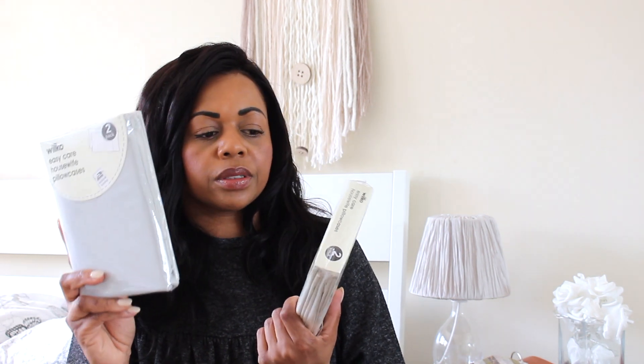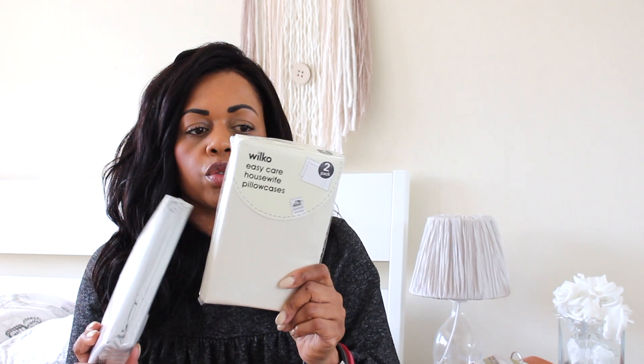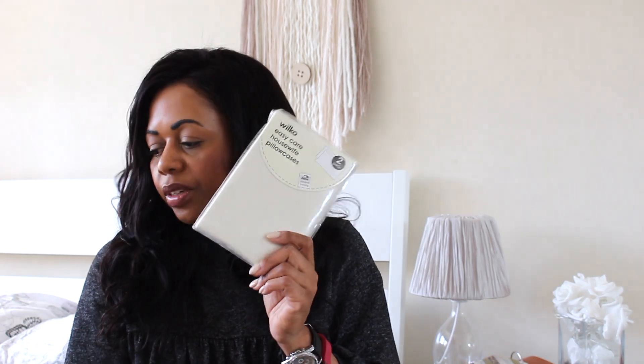I also bought some pillowcases — I think they're about two pounds fifty and there are two in each pack. I got grey ones and cream ones. I got these because I've got a DIY project and I need a cream pillowcase for that. I don't mind cutting it up, so they were a good value pick-up.